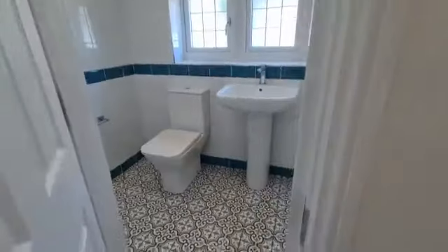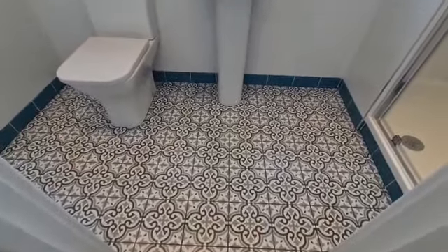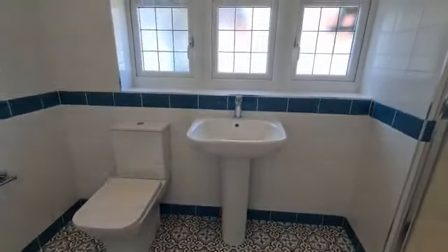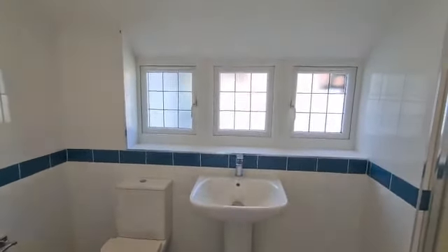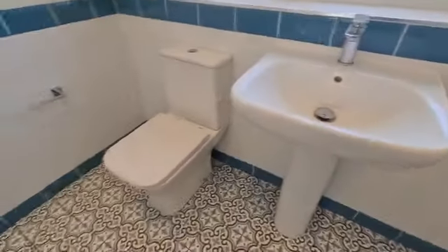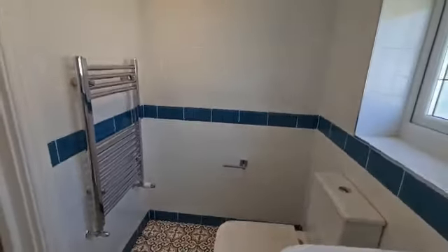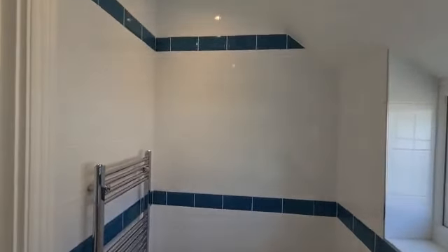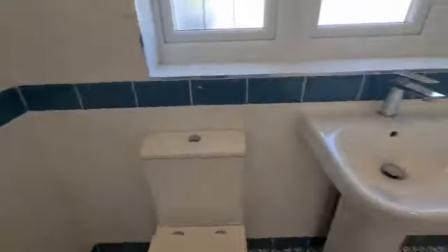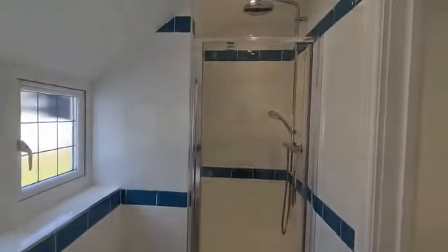And then we have the ensuite — tiled flooring and tiled walls, frosted glass windows, wash basin, WC, and heated towel rail. You also have the extractor fan and the shower.